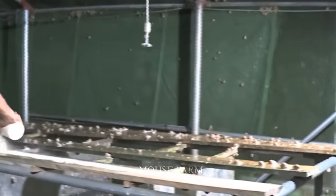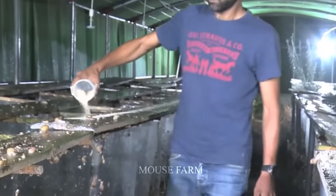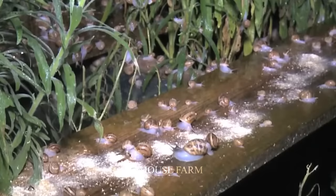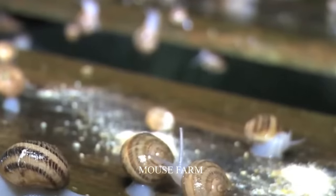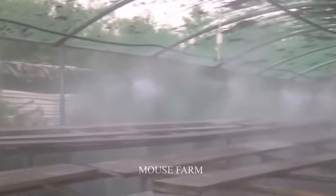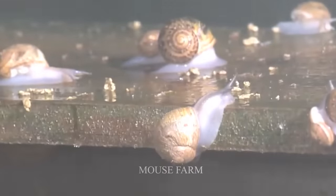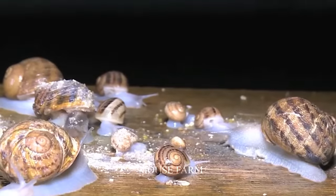The baby snails will be raised in the greenhouse until they reach a large size, and then they will be moved outside for cultivation. Boxes of hatched baby snails will be brought to the farming area, which will be watered regularly to maintain humidity in plants, as they will always grow to provide food for the baby snails.